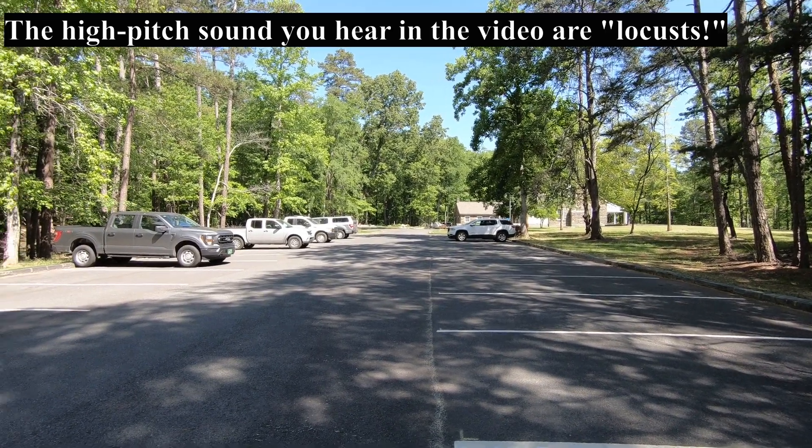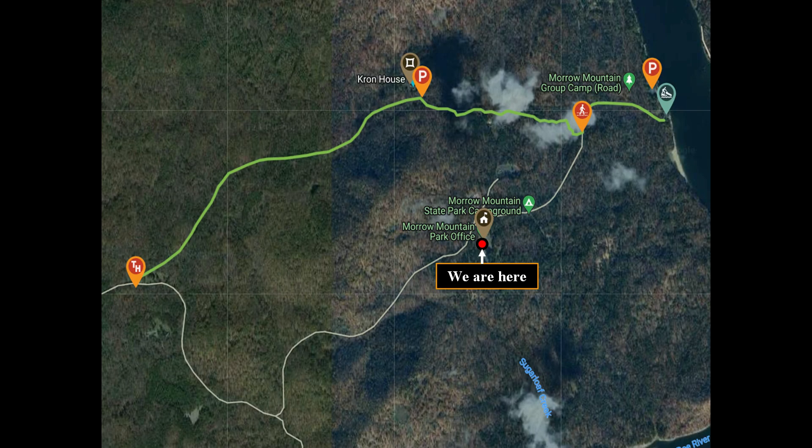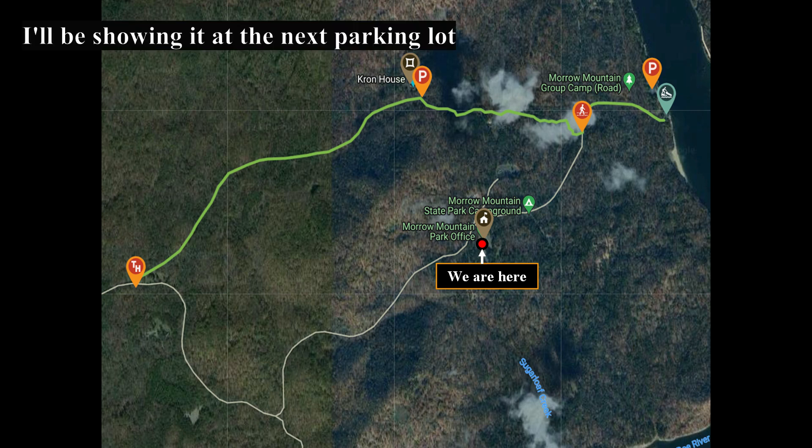They've got several trails out here, but they have made part of what is called the Bridal Long Trail or the Bridal Long Loop. They've made a portion of that trail — it's the one with the red dots. I'll have it come up on the screen here for you.